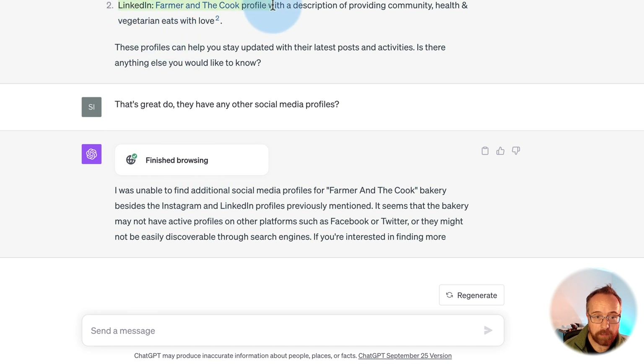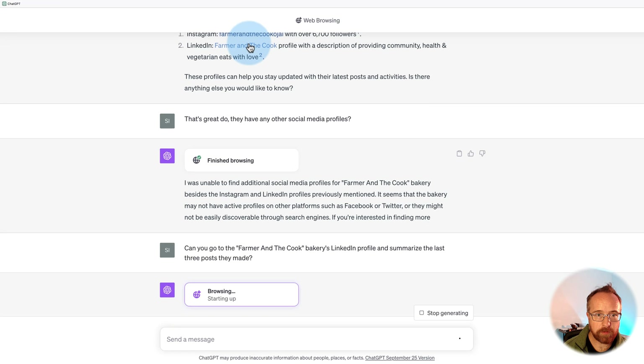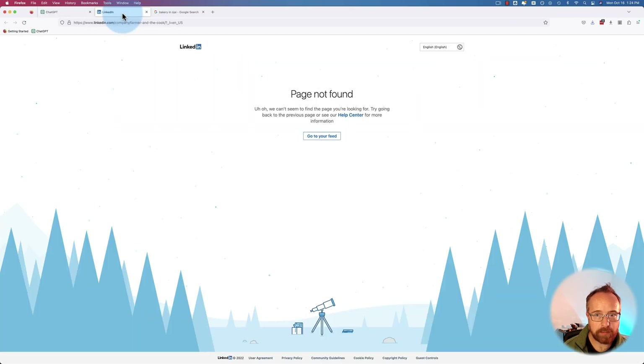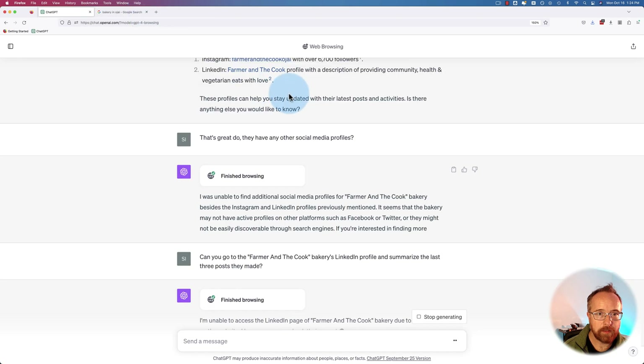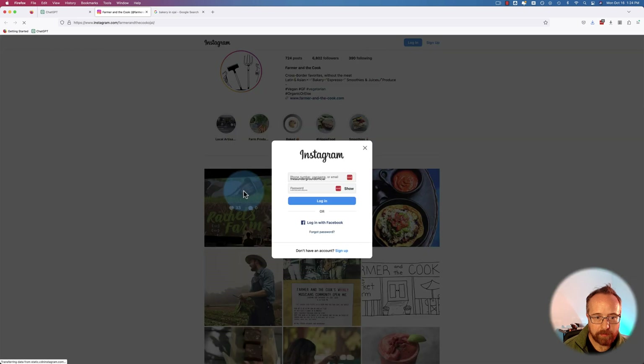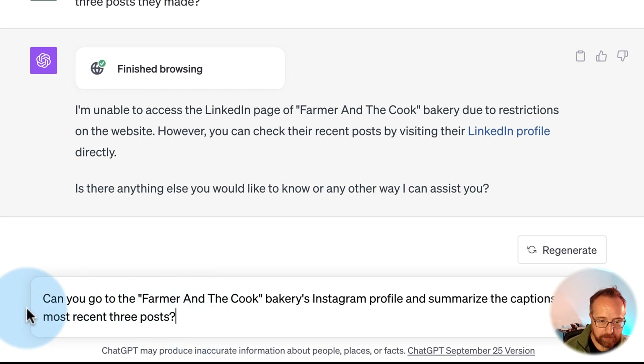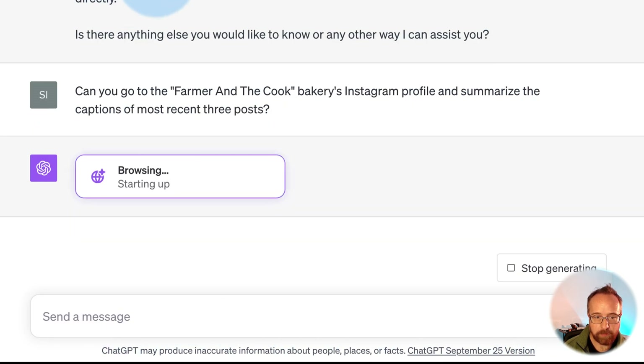I'm going to ask it to go to those profiles now and see if it can pull some social media posts. Can you go to the Farmer and the Cook Bakery's LinkedIn profile and summarize the last three posts they made? Page not found. Let's go to LinkedIn directly — they're image posts, so that's harder. I ask it specifically to go to their Instagram profile and summarize the captions of the most recent three posts.